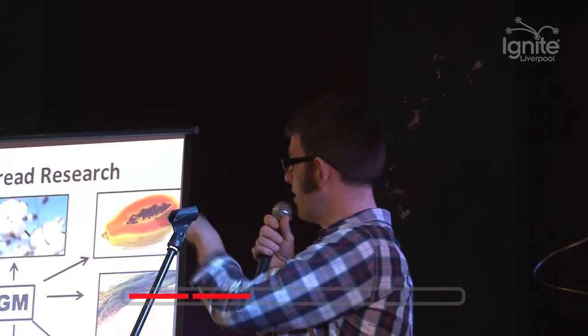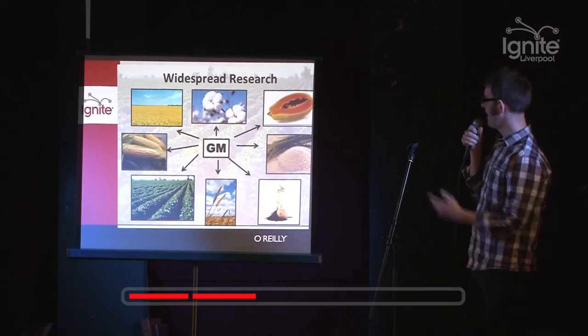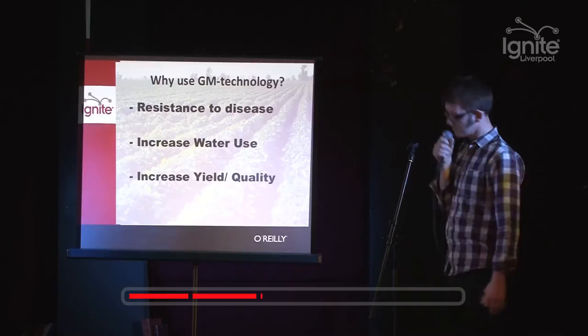GM research is going on all over the world with a wide variety of organisms: cotton, canola, maize, soybean, wheat, potato, rice, papaya. So for most organisms there is GM research going on.